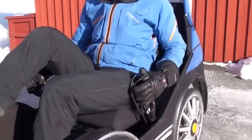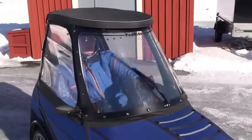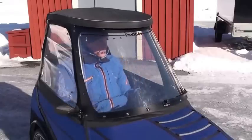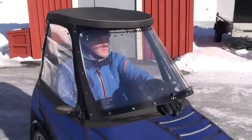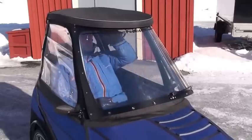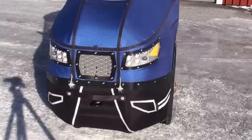You steer with sticks on the side and brake with handles. To get better ventilation in the summer, you can open up the lower part of the front window and also both the side windows. In the front I have an extra air inlet, headlights, and indicators.